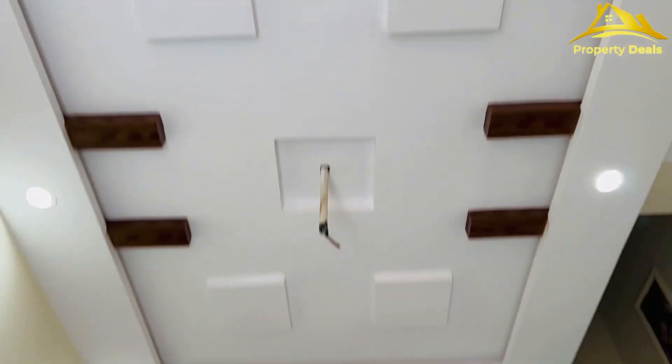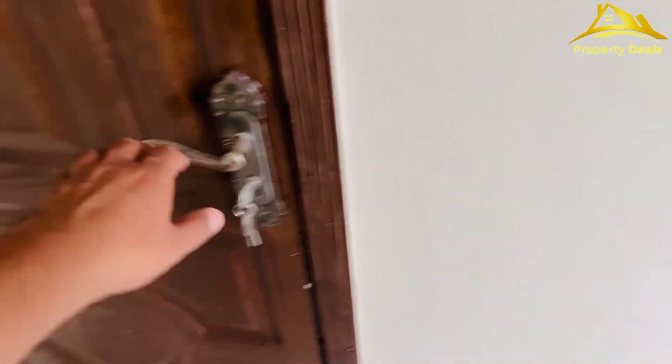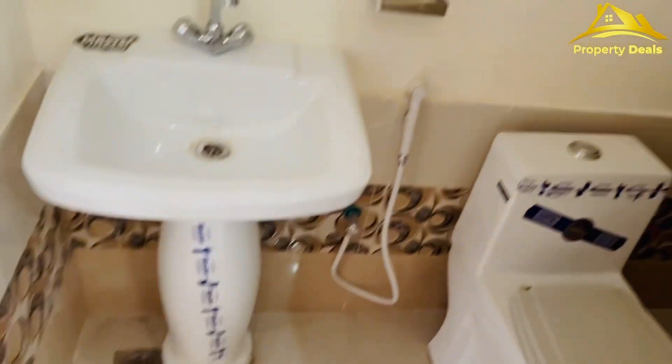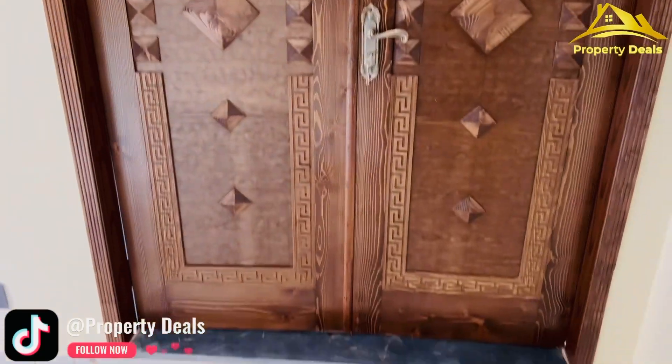Now there is a ceiling design here — it's a beautiful ceiling design. You can see the door to the stairs, and the door looks good.